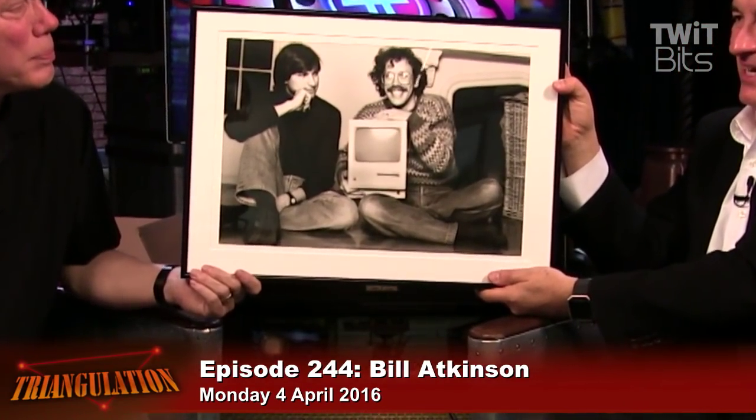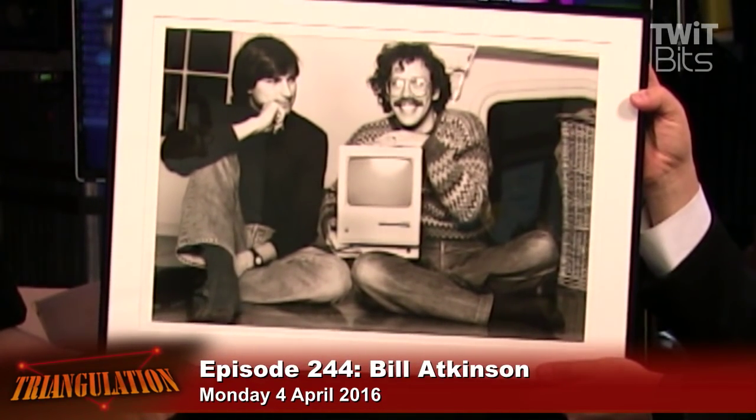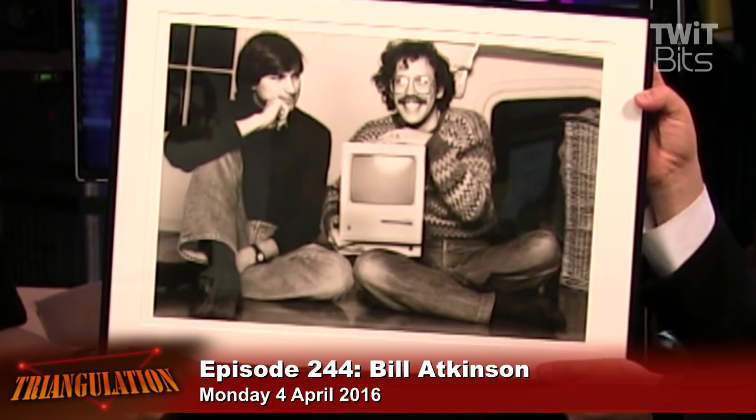It came out January 24th, 1984. I got mine in March — I was a 100-day buyer. I went to Macy's with my credit card. I had wanted a Lisa so badly and couldn't afford that, but $2,500 — I thought maybe I can get that. We all wanted it to be $1,500. Last minute it got jacked up to $2,400. And it didn't change the world right away. I think because of that price point — Apple almost died.